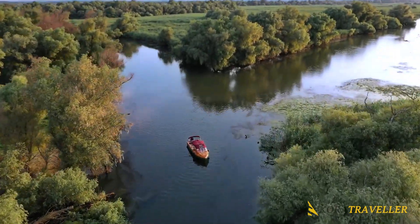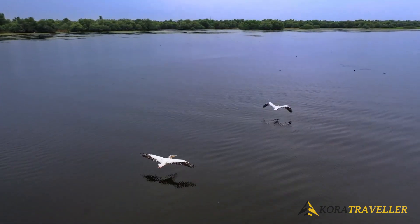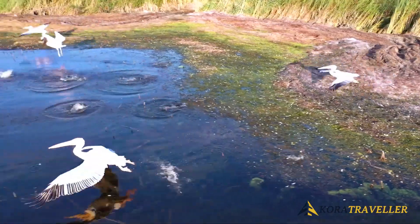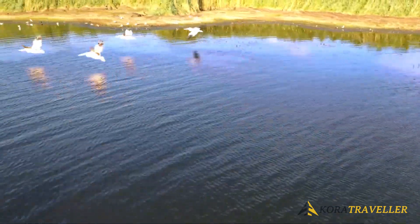Numerous bird species, some of them coming from as far away as China and Africa, can find the ideal breeding place in the maze of canals surrounded by thatch, willows, and oaks intertwined in lianas.